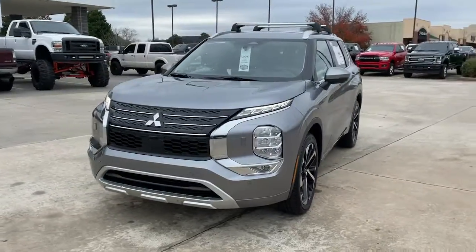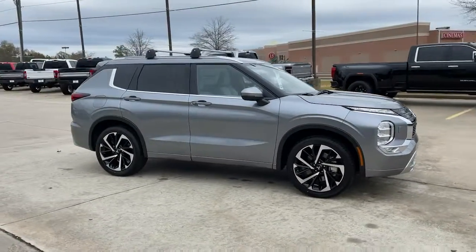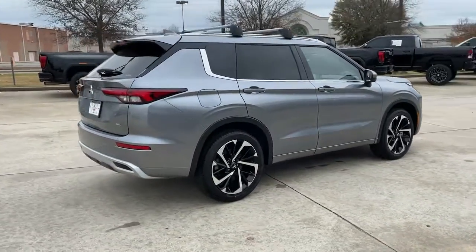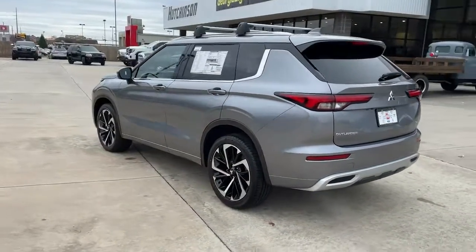Enjoy the view of this 2022 Mitsubishi Outlander. Here's a family-friendly Outlander designed with your lifestyle in mind. Styled with fresh, modern flair and available with features such as all-wheel drive and three-row seating, this sleek contemporary crossover brings convenience and versatility to every journey.